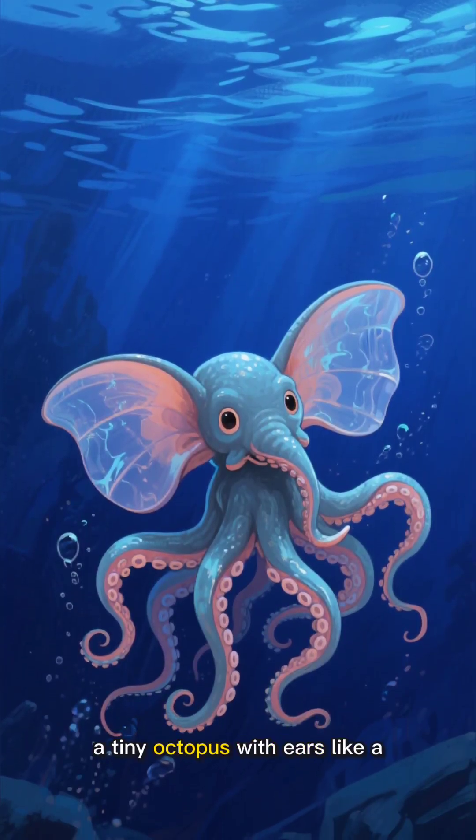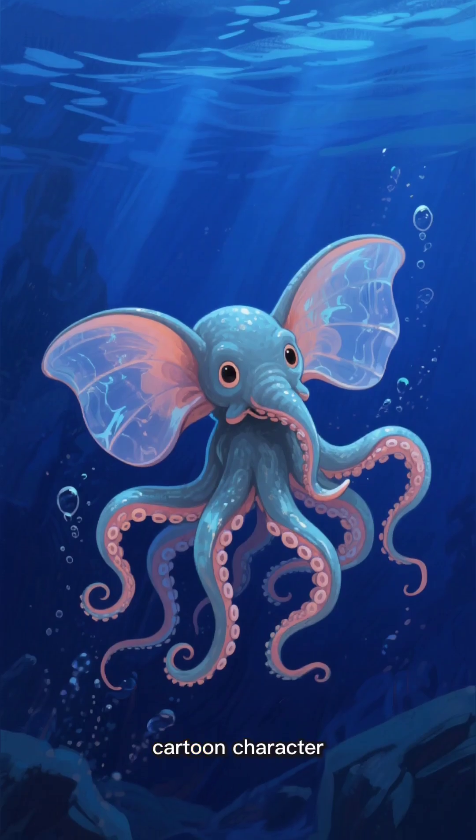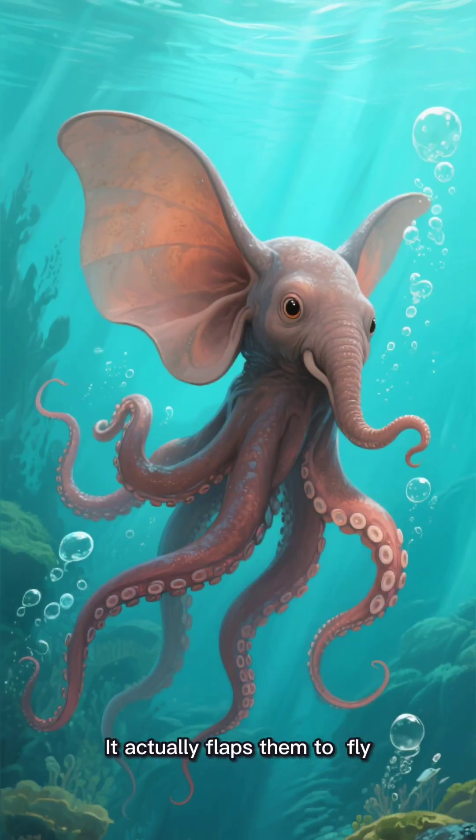Meet the Dumbo Octopus, a tiny octopus with ears like a cartoon character. It actually flaps them to fly underwater.